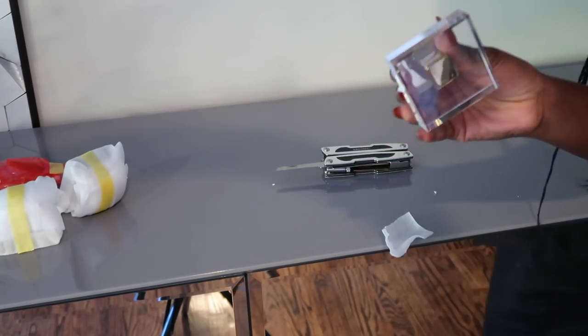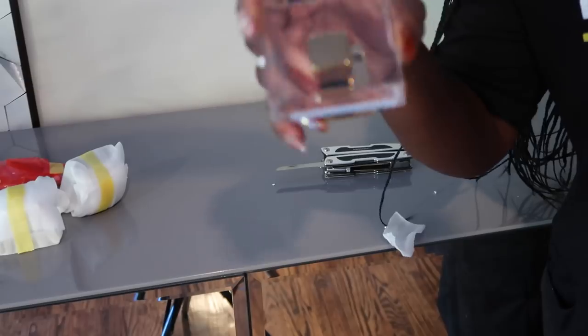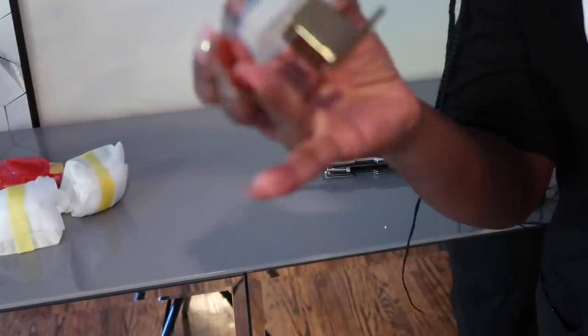These are the knobs — they are super pretty. They are in acrylic and gold.